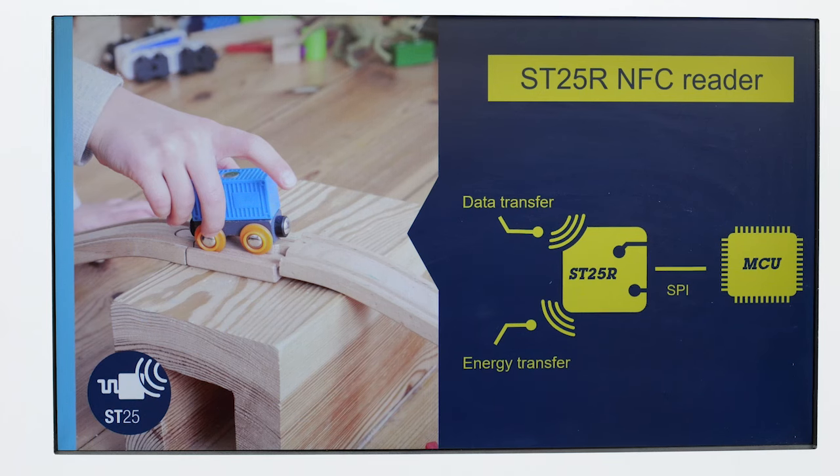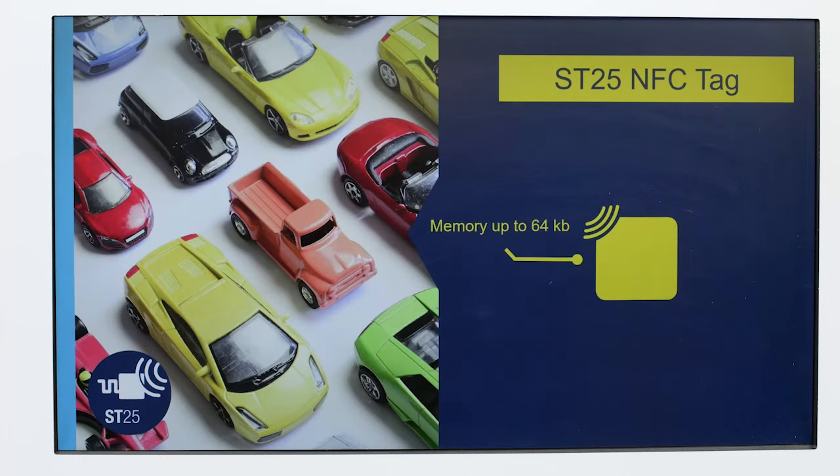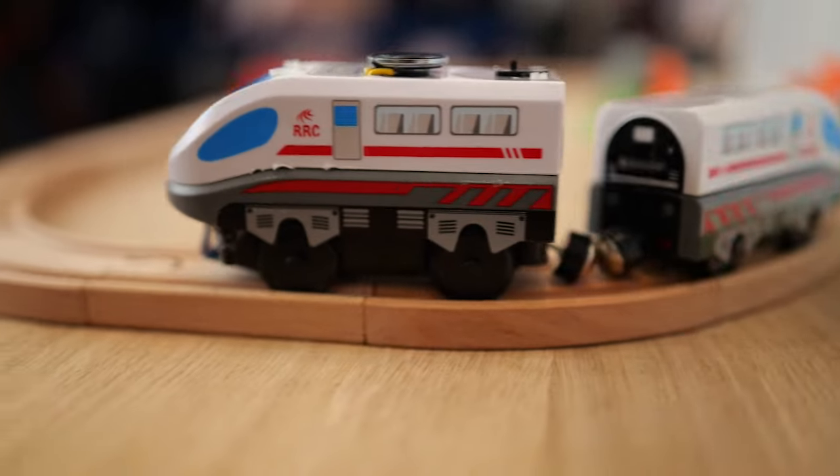This is where NFC technology comes into the game. I am going to show you how to do this with a smart combination of an ST25 NFC reader and ST25 tags. It is an all-in-one solution and easy to implement into your product.